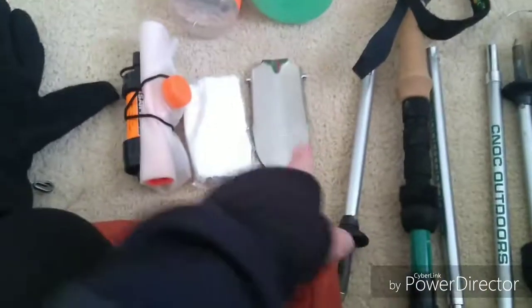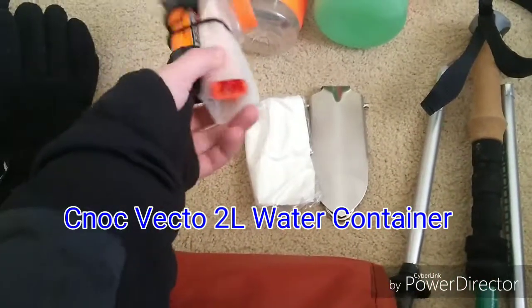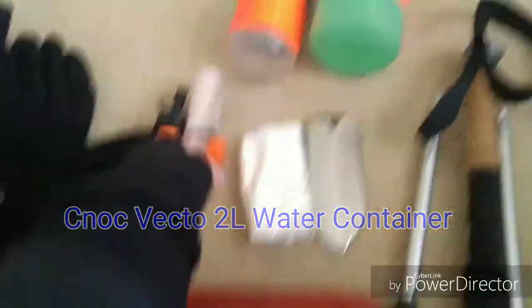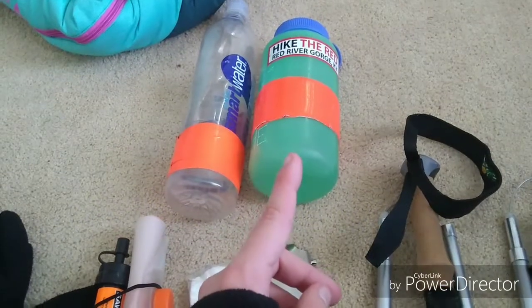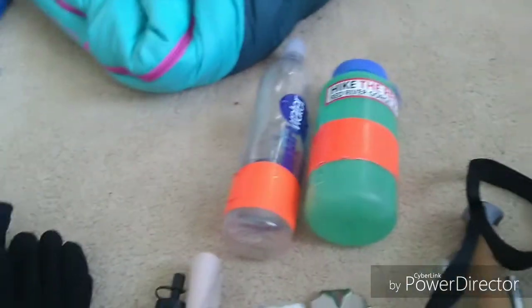Trowel, toilet paper, Sawyer Mini, a two liter water bag, Nalgene — because I'm gonna boil water, put it in there and sleep with it — and a Smart Water bottle.